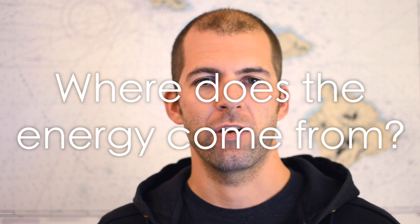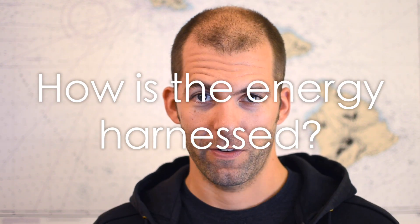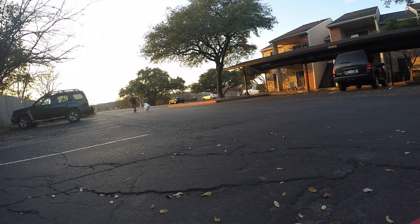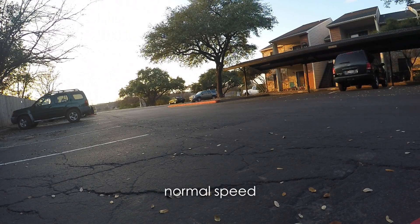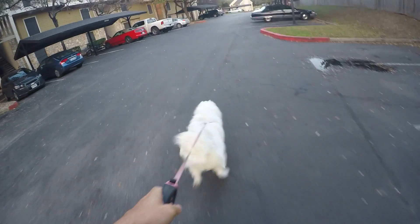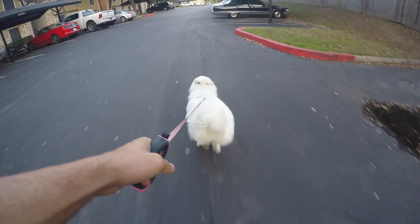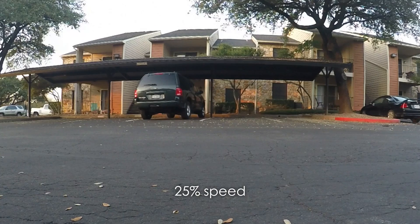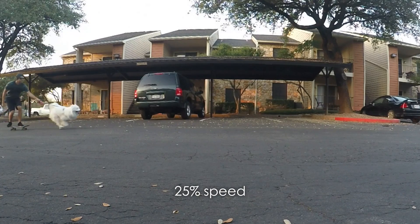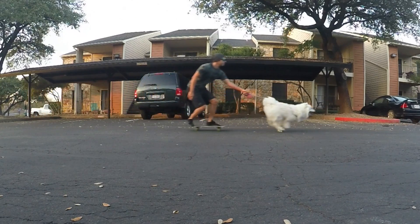To understand how it actually works, there are two important things to understand: first, where is the energy coming from, and second, how is it being harnessed. The intuitive but incorrect way most people think about how wind gives energy to sailboats is like when Aria pulls me along on a skateboard. If she's pulling me in a straight line on level ground, I'm never going to be able to go faster than her. In this analogy, the skateboard is the boat and Aria's feet hitting the ground are like the wind hitting the sail. A sailboat moving directly downwind cannot move faster than the wind.